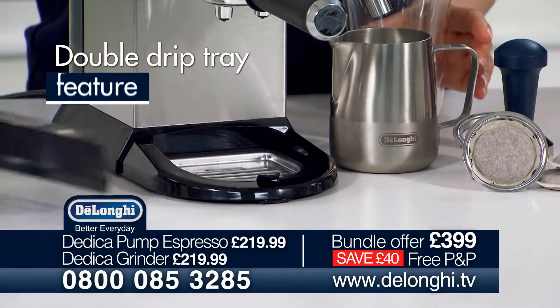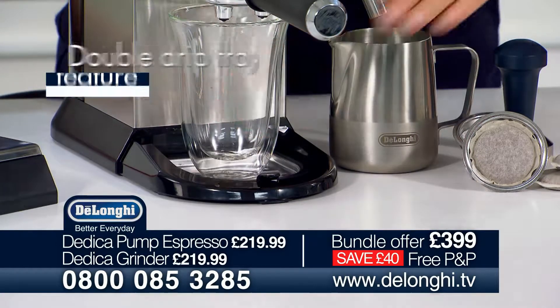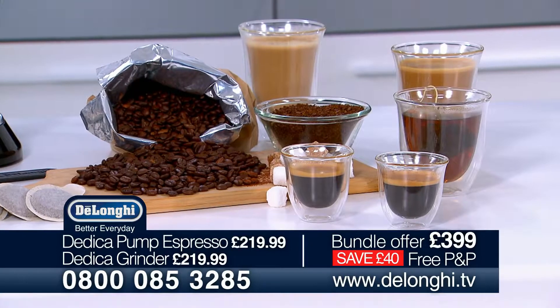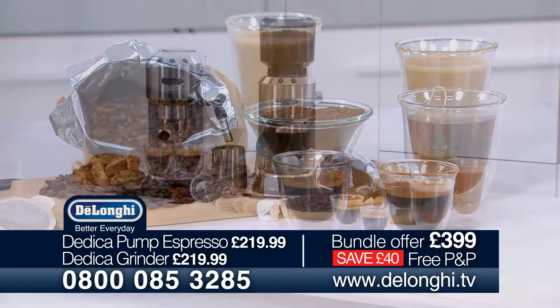The double drip tray feature is great for taller glasses too, so you can prepare a latte, macchiato, cafe latte or flat white as well as espresso, lungo, cappuccino and even tea.